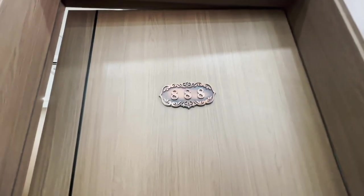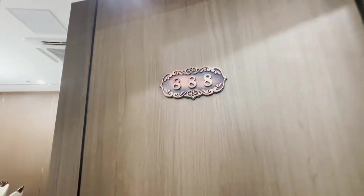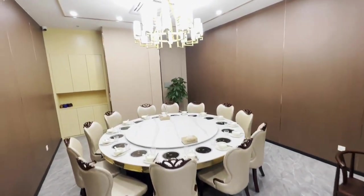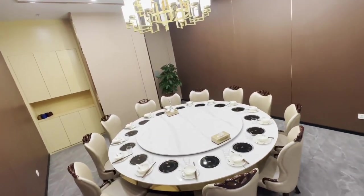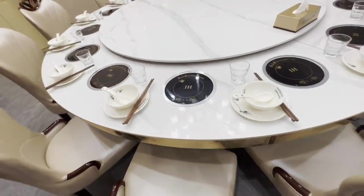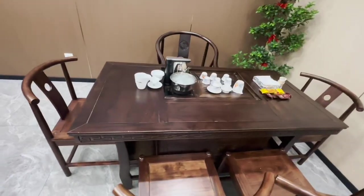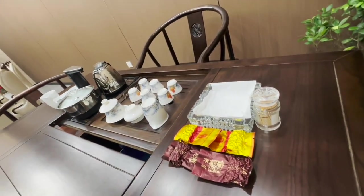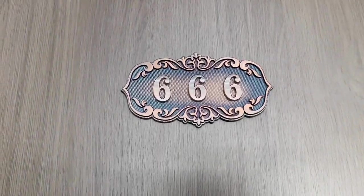They also have private hot pot rooms. This one has a tea room good for 14 guests with individual hot pots. Love this tea table set. VIP room number two is good for 10 guests.